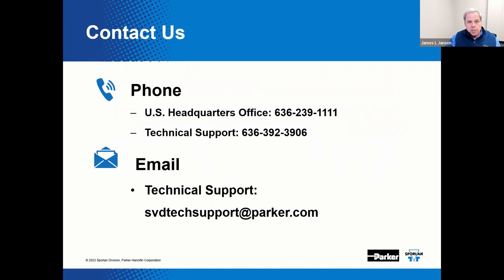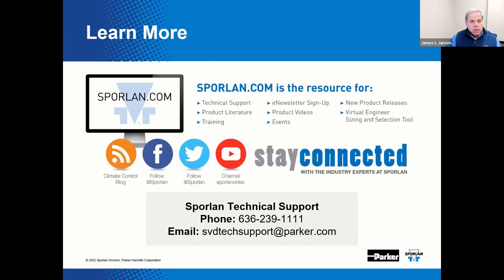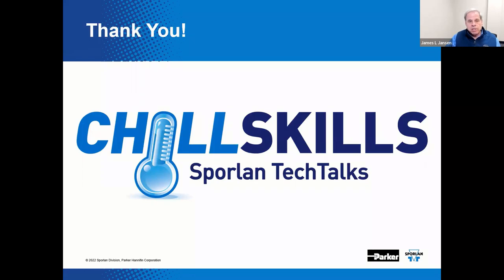Sporlin is always here to assist you with your air conditioning and refrigeration flow control needs. You can reach us by calling Sporlin headquarters at 636-239-1111, or dial tech support directly at 636-392-3906. You can also send an email to svdtechsupport@parker.com. We're always available 24/7 at sporlin.com, and you can find us on Facebook, Twitter, and YouTube for our stash of training videos and webinars. This concludes our presentation on Methods to Electronically Control Refrigerated Cases — thank you for joining us.